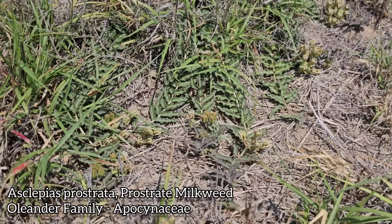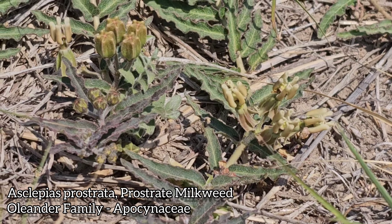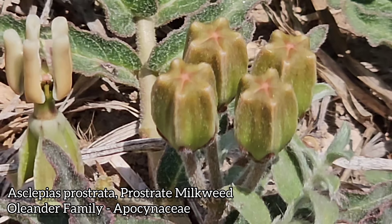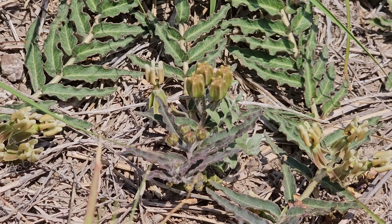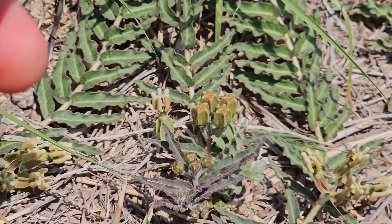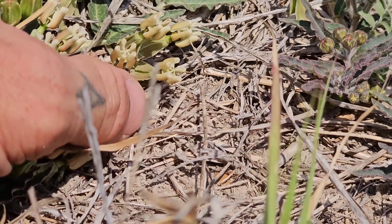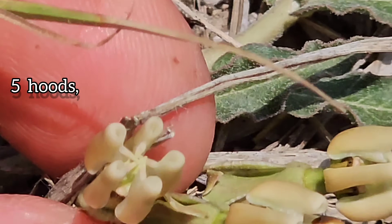And there we go, there's those flowers right there. You can see they're just about to be on their way out — some of those are frying in the sun, but you also got those buds right there that are just maturing. Those petals will be opening right on this guy right there, and those flowers will be breaking. Now, typical milkweed morphology — we got those five hoods and then we got those five horns.